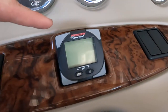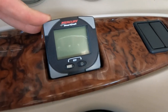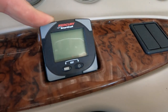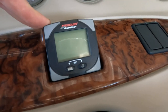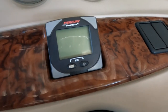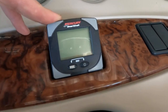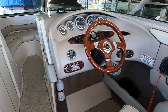Right here in the center we have a Mercury SmartCraft display — a great feature. My favorite function is the fuel economy or gallons-per-hour readout, which gives you real-time data as you're going down the lake. An adjustment of a few hundred RPM can go a long way in getting you better fuel economy.